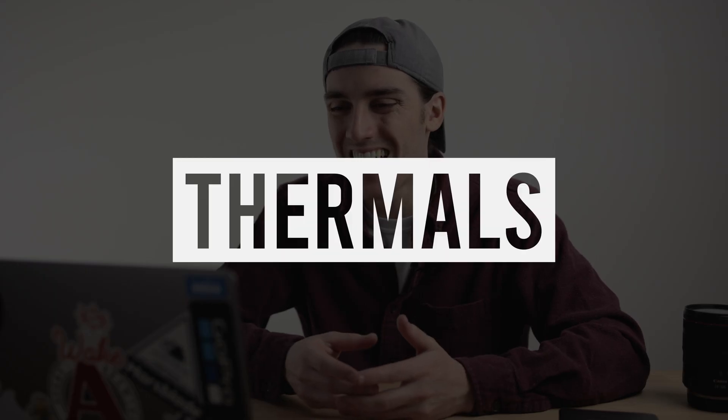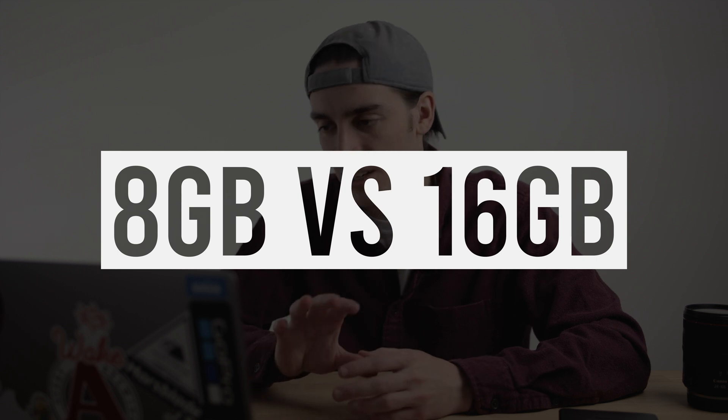It gets warm — does it get hot? I would say I've gotten this very warm, but not flaming. The 16 gigs make a difference from 8 gigs in Lightroom and Photoshop. I want to get a Pro for the fan to keep it cooler, but then 16 gigs is even another step of investment.